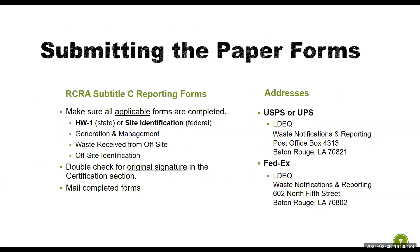The first way is submitting through the paper forms. You can use the RCRA Subtitle C reporting forms: the site identification, the generation and management, the waste received from off-site, and the off-site identification forms. The site identification form is interchangeable with our HW1 form. You need to double check for original signatures in the certification sections of either the HW1 or the site identification form and mail those completed forms to the department at the addresses listed on the screen. We've had some issues with FedEx not accepting our PO Box address, so the physical location is also listed.